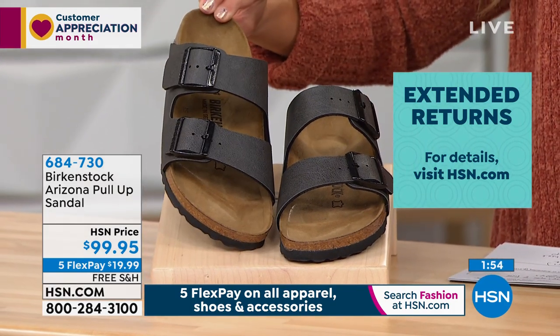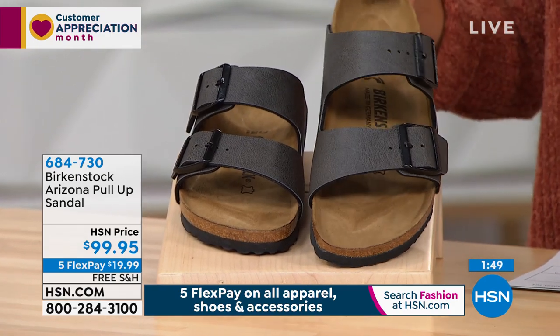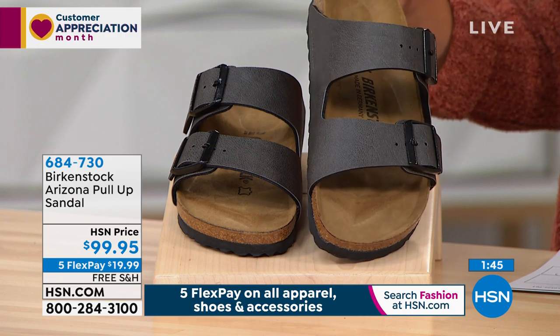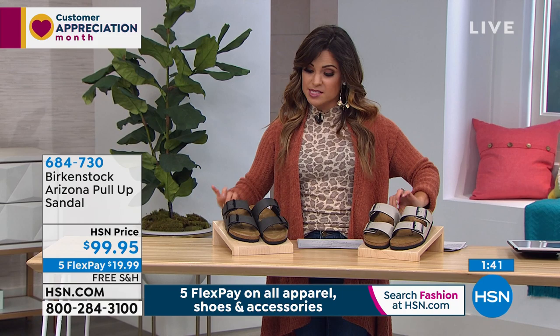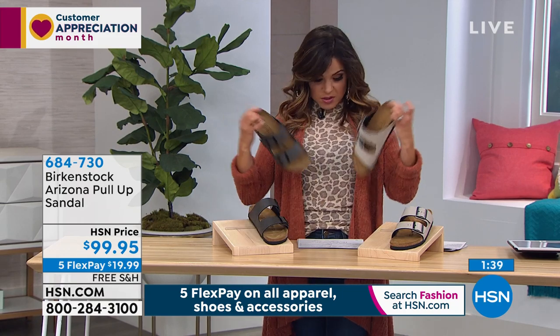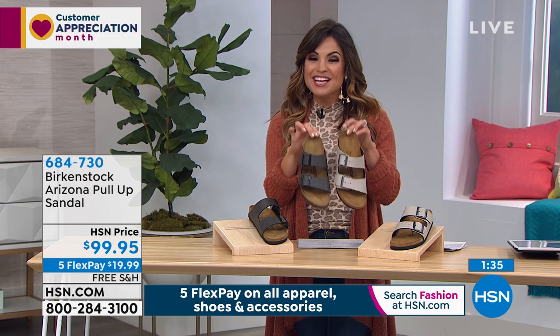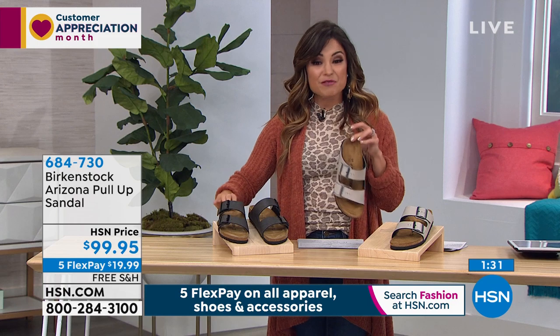I just think they're adorable too. You've seen imitators try to do this style, but nobody can replicate that footbed — that is what Birkenstock is known for. It's the comfort and the custom fit that you get. These are two beautiful neutral options. I think either one would go perfect with almost any outfit. No matter what colorways you're wearing, you're going to get a great match with these. These are going to end up becoming your go-to everyday shoe.